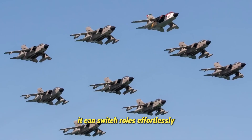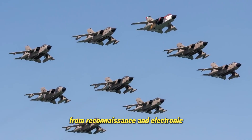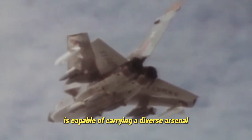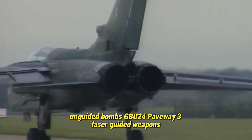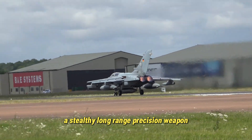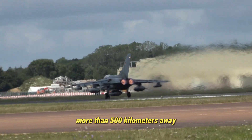What makes the Tornado extraordinary is its versatility. It can switch roles effortlessly, from reconnaissance and electronic warfare to deep strike and interdiction. Germany's Tornado fleet is capable of carrying a diverse arsenal — unguided bombs, GBU-24 Paveway-3 laser-guided weapons, anti-ship missiles, and the Taurus KEPD-350 cruise missile — a stealthy, long-range precision weapon capable of hitting hardened targets more than 500 kilometers away.